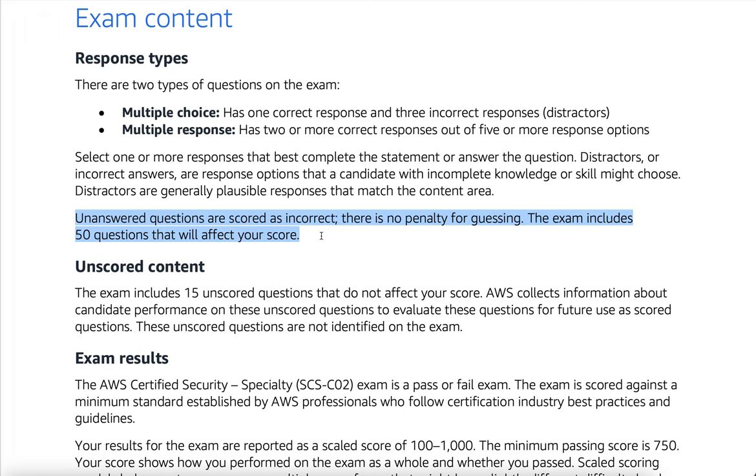The exam includes 50 questions that will affect your score. Unscored content: the exam includes 15 unscored questions that do not affect your score. AWS collects information about candidate performance on these unscored questions to evaluate them for future use as scored questions. These unscored questions are not identified on the exam.